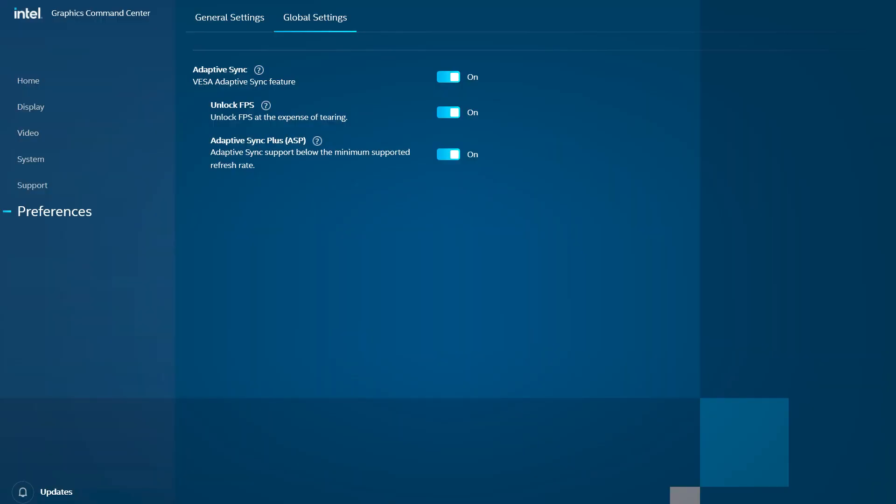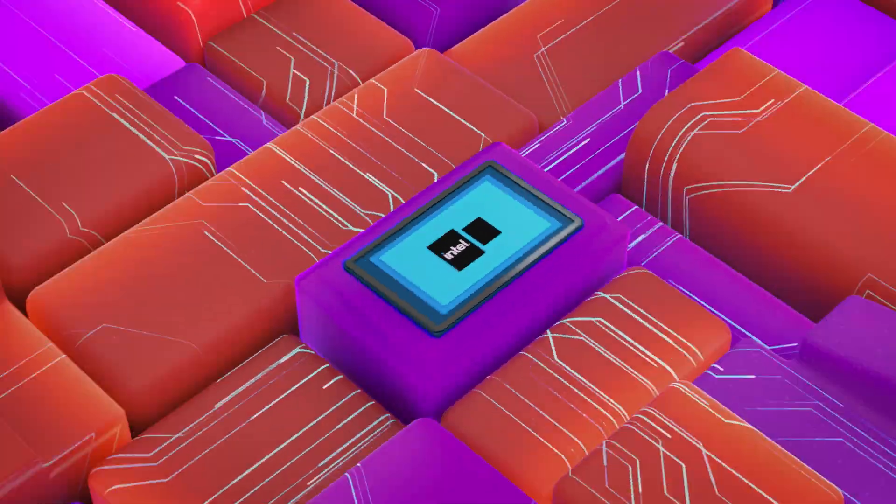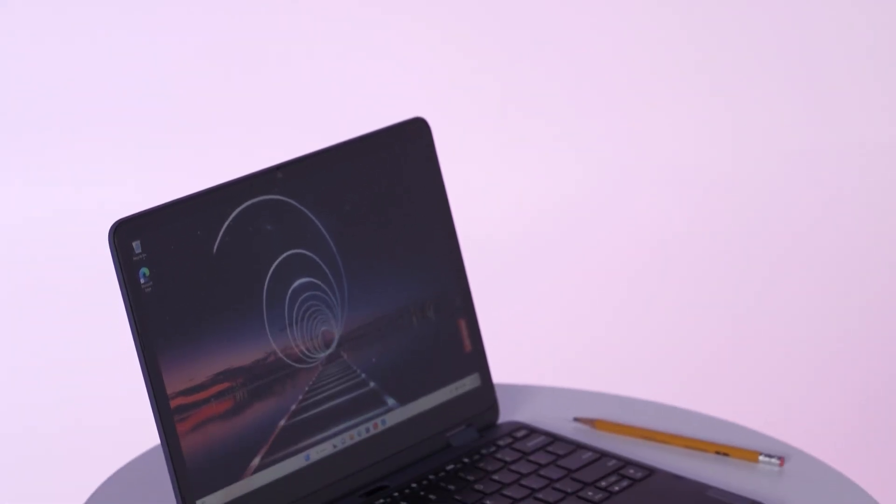The screen also features VESA Adaptive Sync that prevents tearing when a student is playing video games — for example, Minecraft Education edition. The 500W is powered by the latest Intel N200 processor, but operating at an increased TDP of 8W instead of the industry standard 6W. With the help of Intel chipsets, the 500W can also use UFS storage, which is much faster than eMMC.